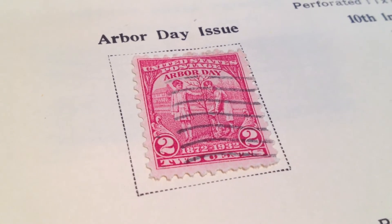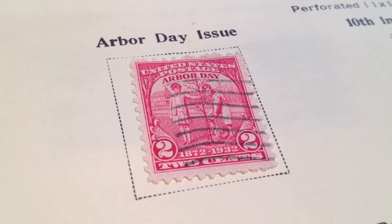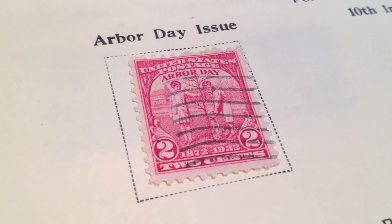This is a hinged stamp — it's attached to this book with a hinge. Just take note of the condition, the perforation, and all of those details. Thanks for watching.